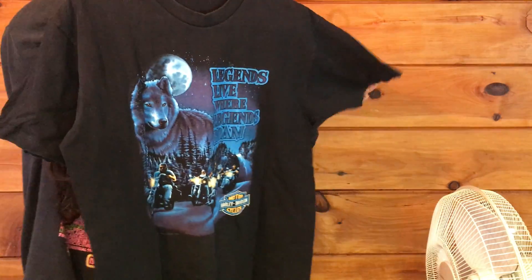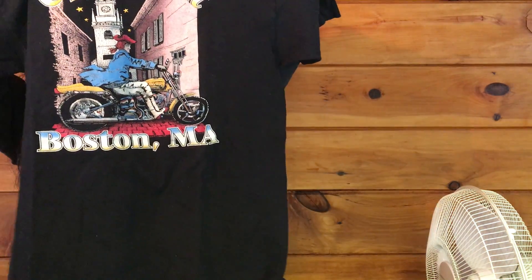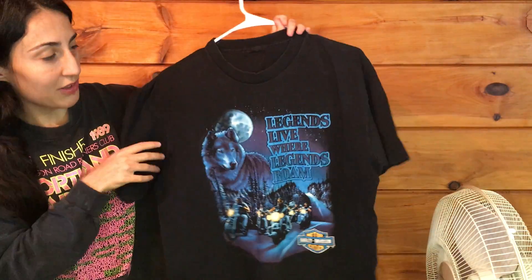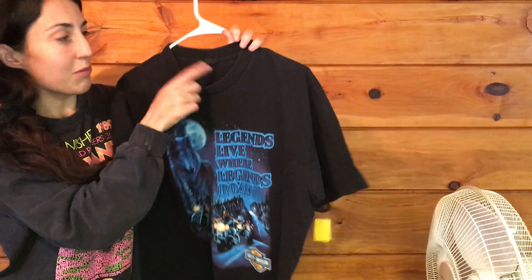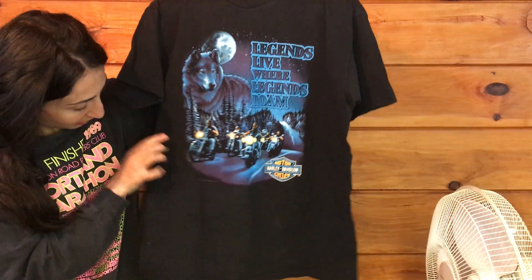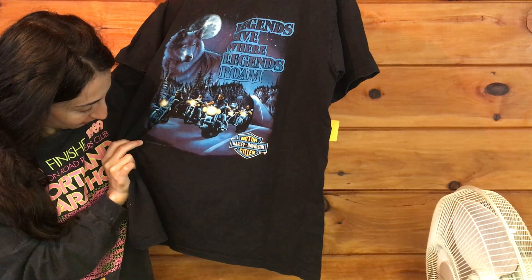Next we have this one, and this is the back. I got these in the Boston area, so a couple of them are Boston specific. This one is missing its tag, but it has a copyright down here, and it's from 1991.